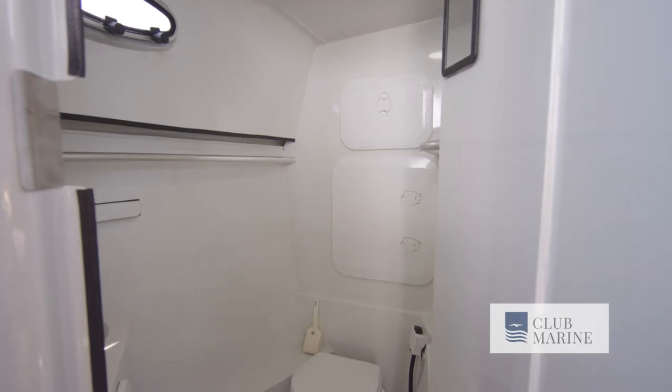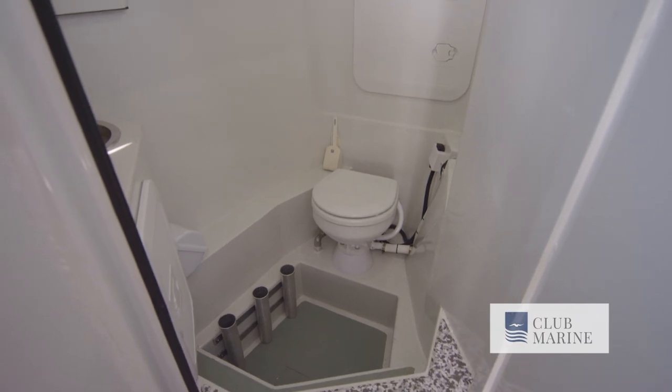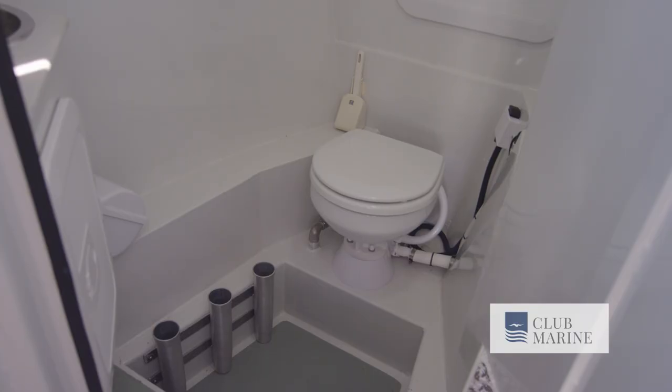On the port side there's a shared toilet and shower facility — perfect if you need a wash down at the end of the day. What particularly appealed to the owner is the fast boil hot water system, which is plumbed to several locations on the boat including the shower. It means you can have a hot shower at the end of the day and come out feeling completely refreshed.